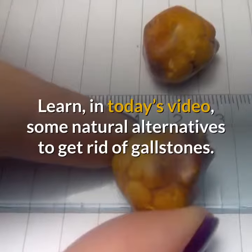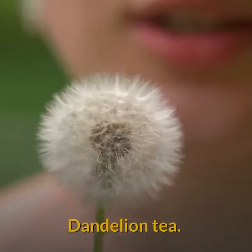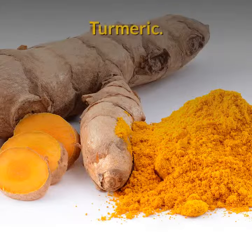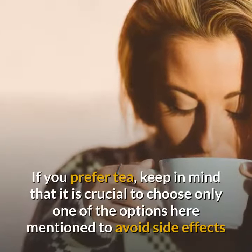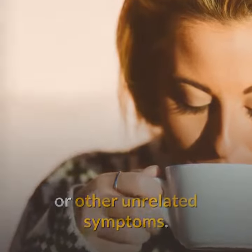Learn, in today's video, some natural alternatives to get rid of gallstones: Dandelion Tea, Mint Tea, Burdock Tea, and Turmeric. If you prefer tea, keep in mind that it is crucial to choose only one of the options here mentioned to avoid side effects or other unrelated symptoms.